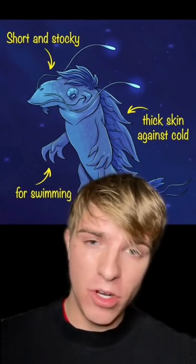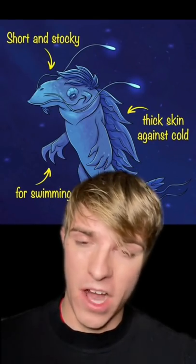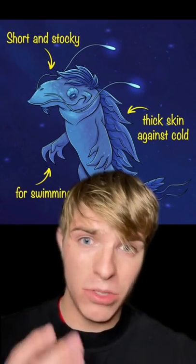Finally, if we lived on Neptune or Uranus, due to the fluid environment, we would be short and stocky and pretty much resemble a whale.